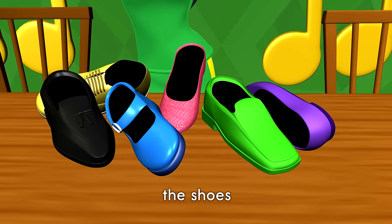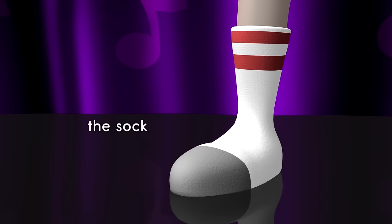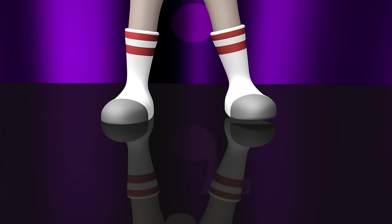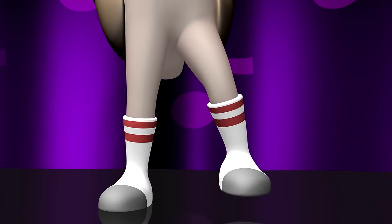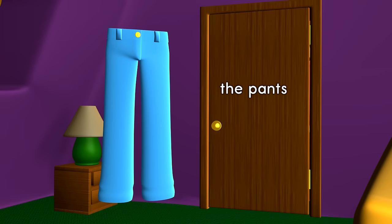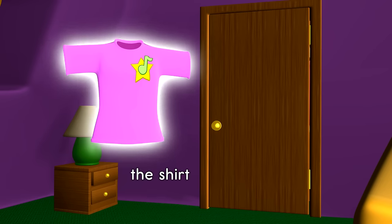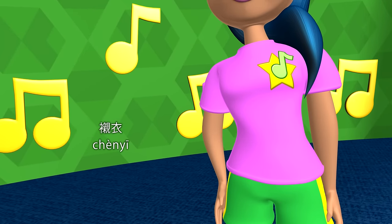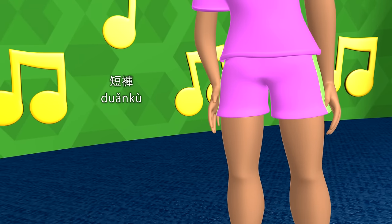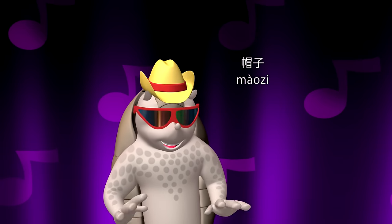The shoes. 鞋子. The sock. 袜子. The socks. 袜子. The pants. 裤子. The shirt. 衬衣. The shorts. 短裤. The hat.